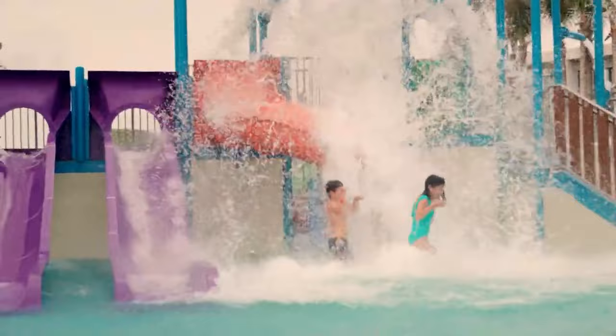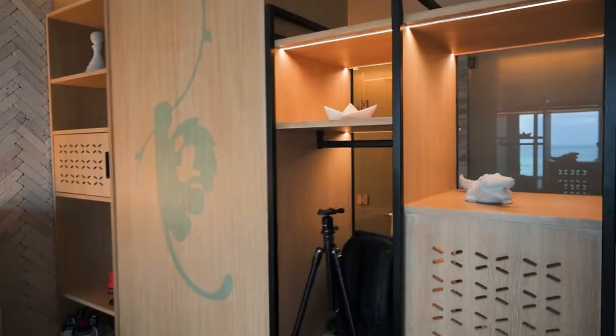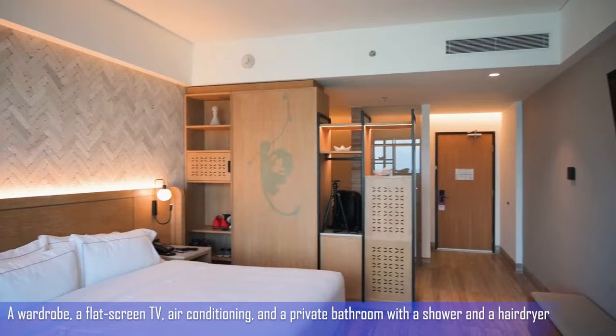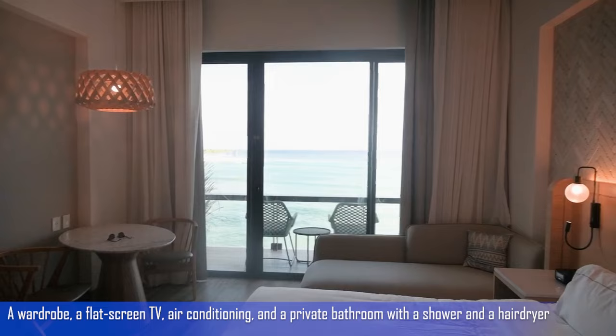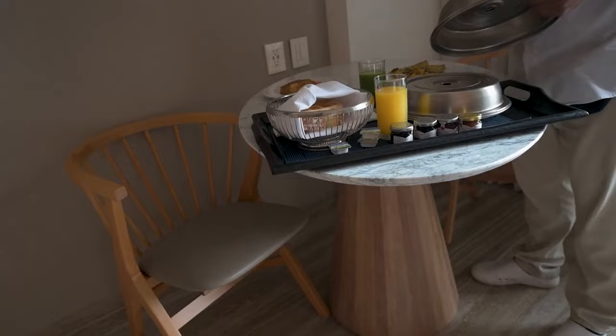They provide a 24-hour front desk, and visitors may order room service and exchange currencies. Every room at the resort is furnished with a wardrobe, a flat-screen TV, air conditioning, and a private bathroom with shower and a hairdryer. Rooms like the King Club room offer a sitting area, game room, and sofa. Guests can enjoy a continental or buffet breakfast.